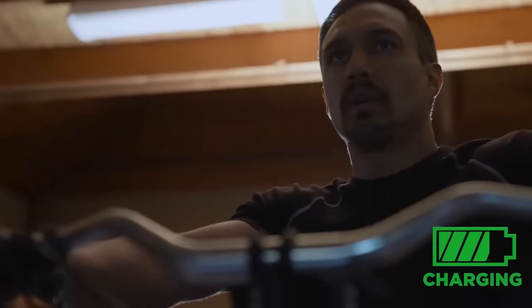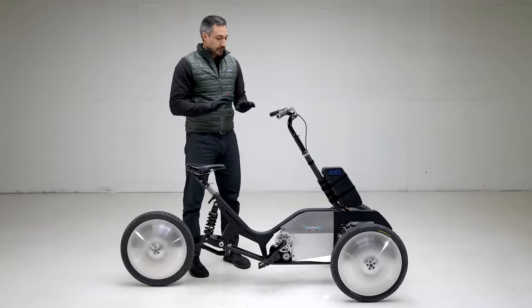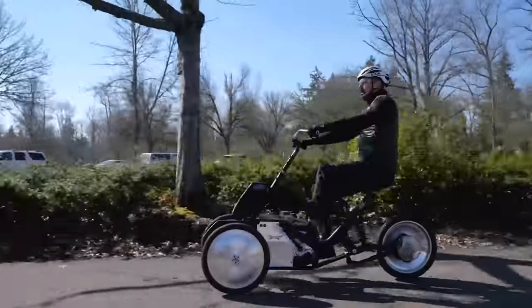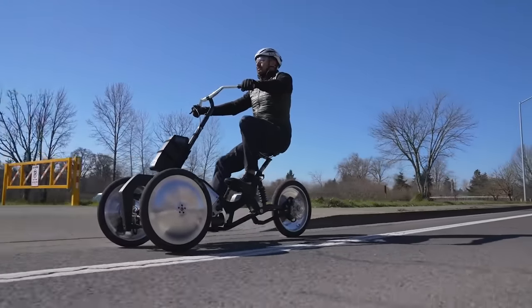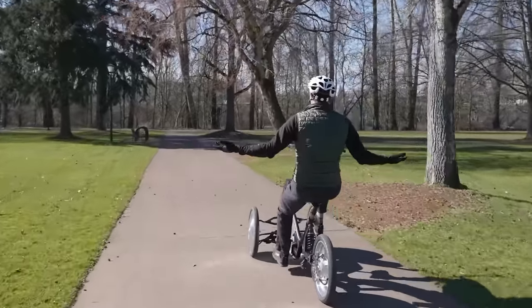Secondly, the pedals are not connected to the wheel drive — they charge the battery, so if necessary the trike can easily replace an exercise bike. The planned range is more than 200 miles, with a planned market launch in Q4 2022. A $100 deposit is required to place a pre-order.